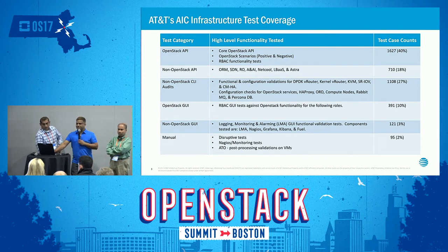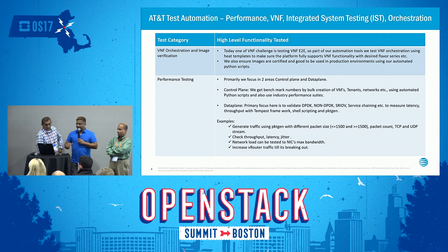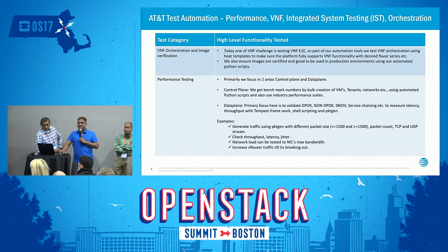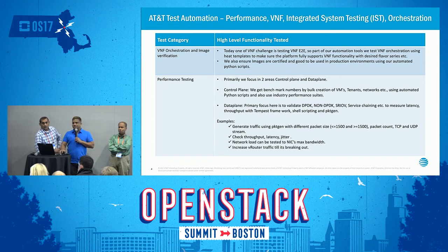Whenever it comes to disruption, we keep those out of automation; wherever we can automate as part of an API, we do cover those. We have a wide range of VNFs, and each VNF has its own requirements — whether compute requirements, network requirements, or underlying fabric requirements. From an orchestration perspective, we do cover VNF automation to a certain extent. We also measure performance: each VNF has its own bandwidth requirements, latency, and IO requirements.